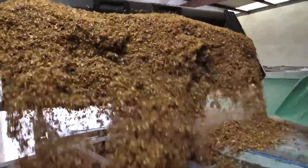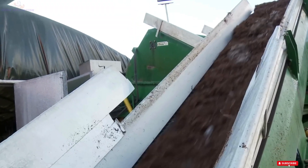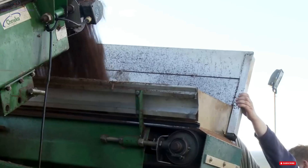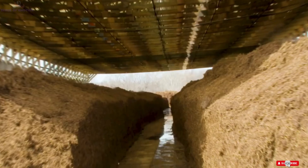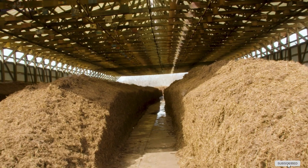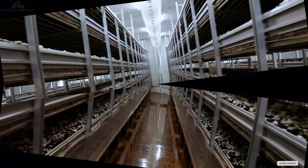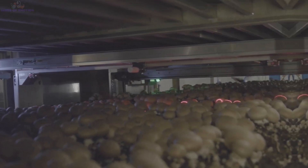Thank you for joining us on this journey through the world of mushrooms. If you enjoyed this video, don't forget to like, share, and subscribe to Seeds of Emotion for more fascinating stories about the wonders of agriculture. See you next time, where we'll uncover more of Mother Earth's amazing gifts. Until then, take care.